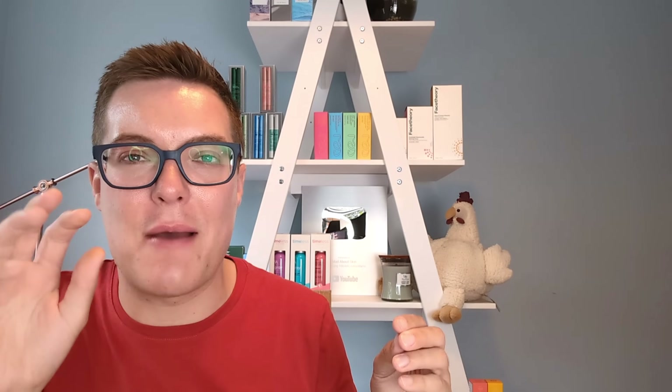Hey guys and welcome back to Mad About Skin. In today's video we are talking the hottest Korean skincare products. Once a quarter all the biggest online retailers of Korean skincare pull together and reveal their best sellers list. I always think it's quite a fun video to collate all these best sellers together to work out what exactly us, the skincare consumer, are buying. What are the best selling Korean skincare products at the moment and are they worth it? Let's talk the top 10 best selling Korean skincare.